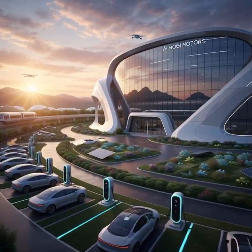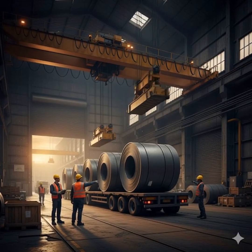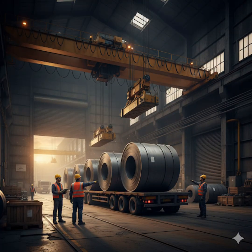As the sun rises over a futuristic electric vehicle factory, machines hum to life, ready to build the cars of tomorrow. Massive steel coils arrive at the entrance, carefully lifted by robotic cranes, signaling the start of creation.